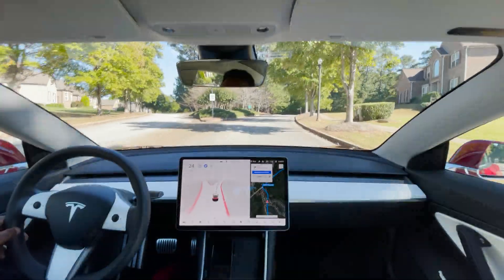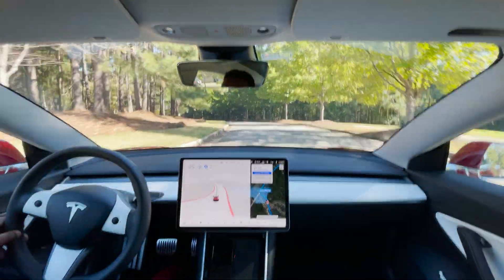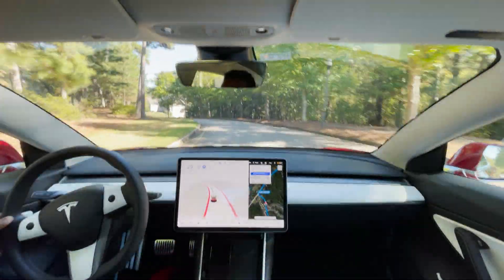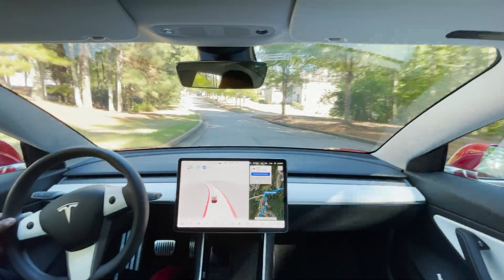This is why you always need to be paying attention — because you never know when it's not going to know what to do or how to go forward. You need to be in control and ready to take over at all times.